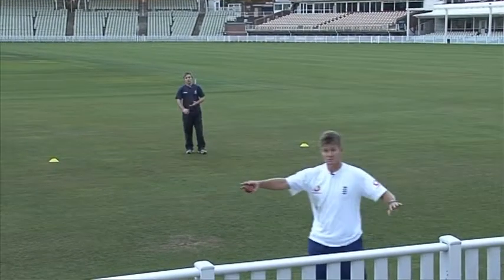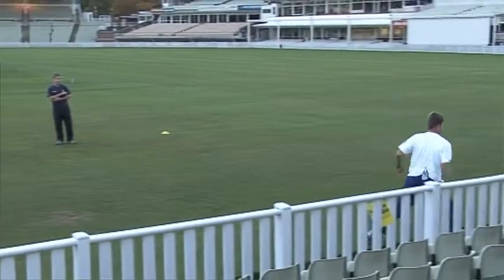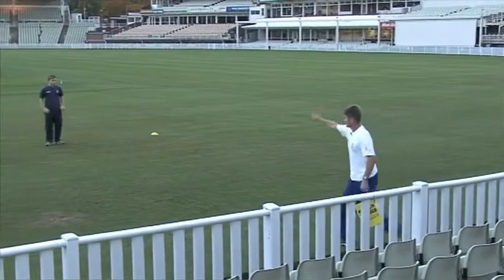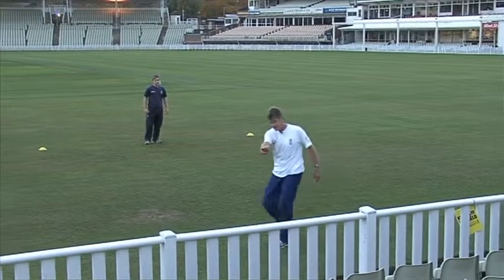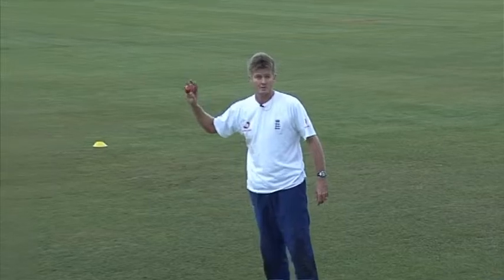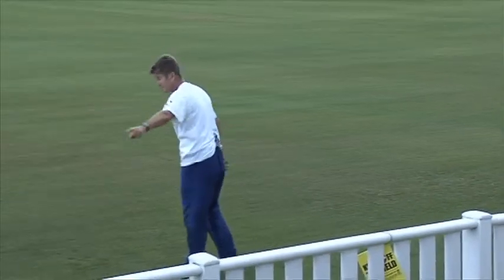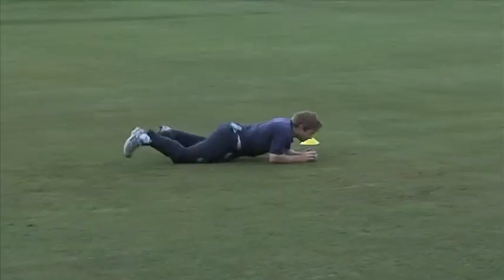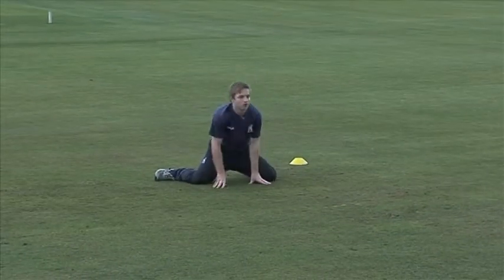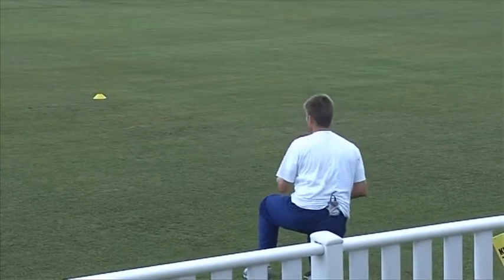Now you can set up two stumps. I'm going to pretend that's a stump and that's a stump. If he does a clean stop and hits the stump, he gets two points. If I get it through, I get a point. So if you dive that side, you've got to hit that stump; dive that side, hit that stump. Hit the stump — two points, Westy.